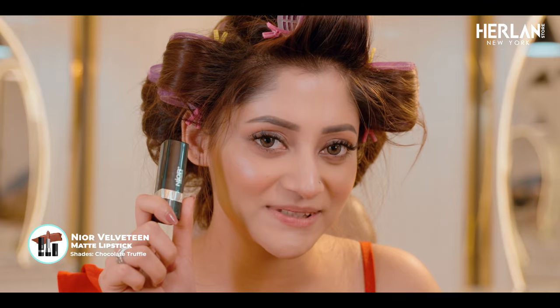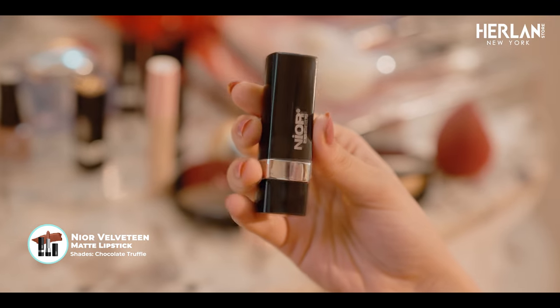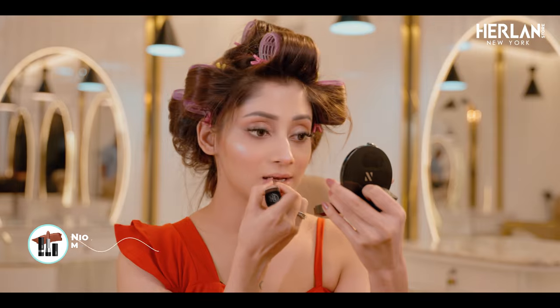Look, my eyes are glowing! This is my favorite part of my look. Now for the lips — I am using New York Velvet Matte Lipstick. The shade number is Chocolate Truffle.